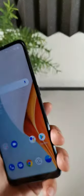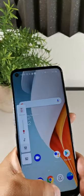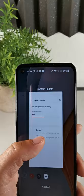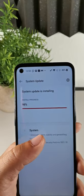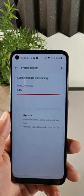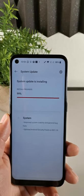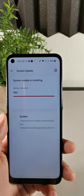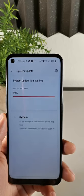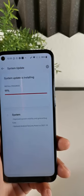You're also getting really solid software updates on this device. There's a punch hole cut out at the top left hand corner, and you get Gorilla Glass 3 as well. The cameras are pretty solid — 13 megapixel main, 2 megapixel macro, 2 megapixel portrait, and an 8 megapixel front camera.